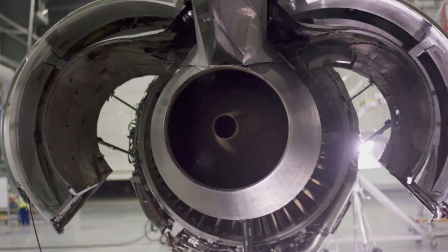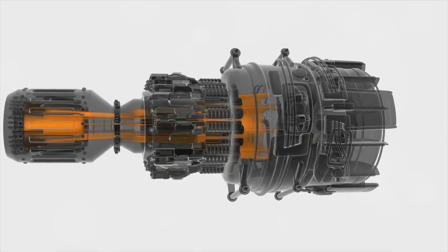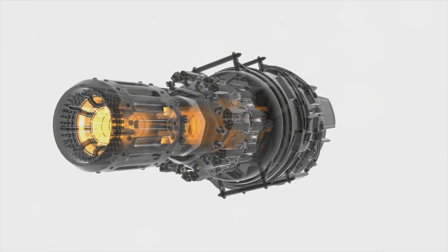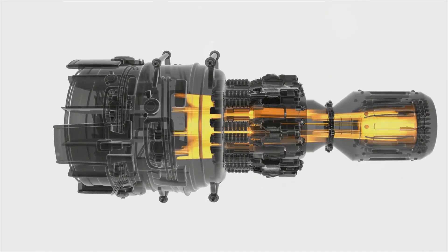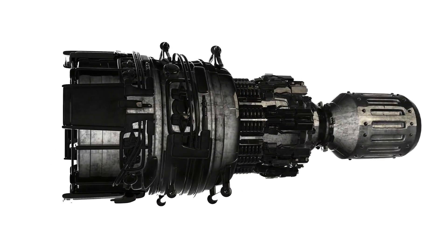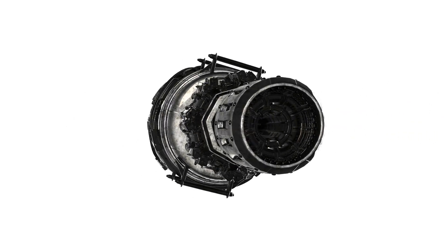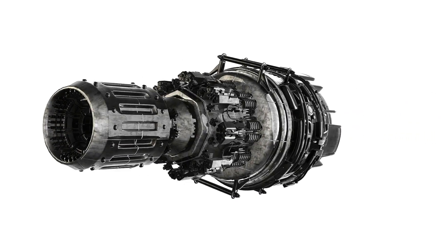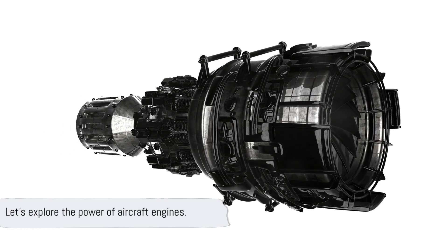There's a fascinating variety of engines, each with its own unique design, purpose, and operating principles. From the turboshaft engines that power helicopters to the turbojet engines that propel commercial jets, and all the way to the rocket engines that send astronauts into space, the world of aircraft engines is diverse and awe-inspiring. Join us as we dive into the world of aircraft engines.